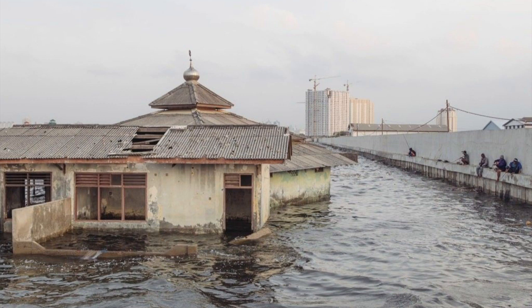Historically, North Jakarta, or Kota as it's known, has been a port city, and even today it houses one of Indonesia's busiest seaports, Tanjung Priok. Its strategic location, where the Ciliwung River runs into the Java Sea, was one of the reasons why Dutch colonists chose to make it their hub for the East Indies in the 17th century.